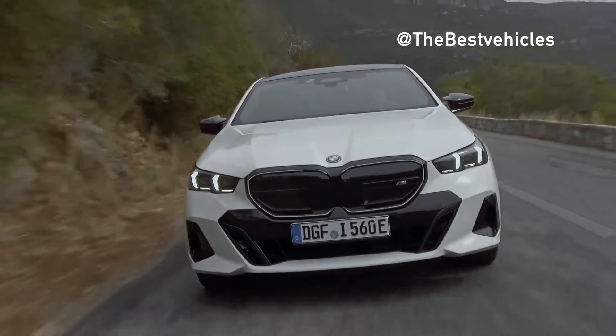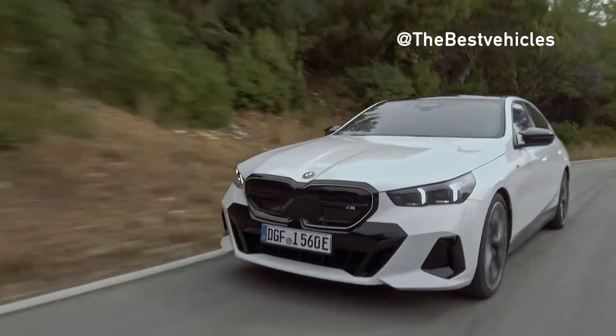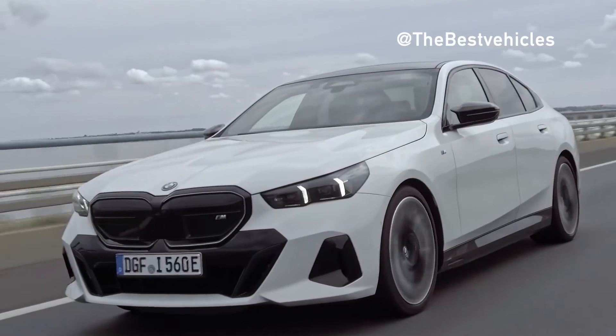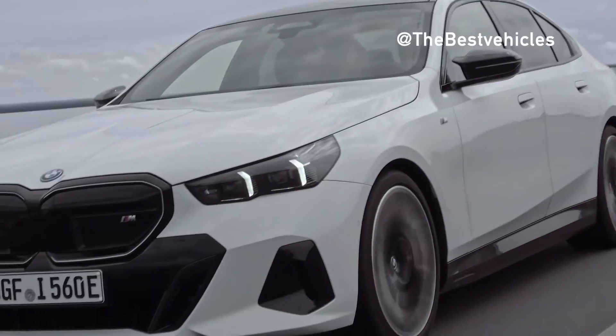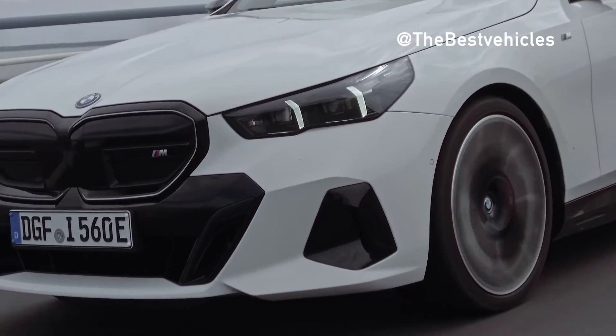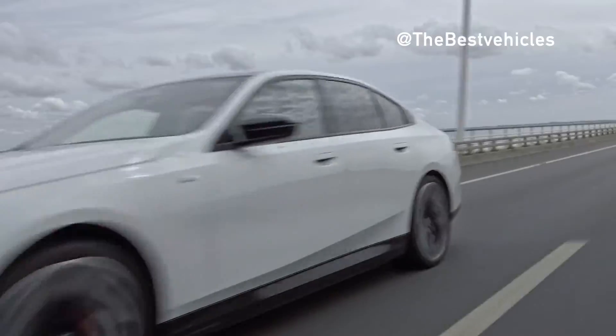The BMW i5 M60 xDrive delivers system torque of 795 Nm to 820 Nm when M Launch Control or the M Sport Boost function is activated, offering outstanding pulling power and enabling the performance model to sprint from 0 to 100 km/h in an impressive 3.8 seconds. Top speed is electronically limited to 230 km/h.